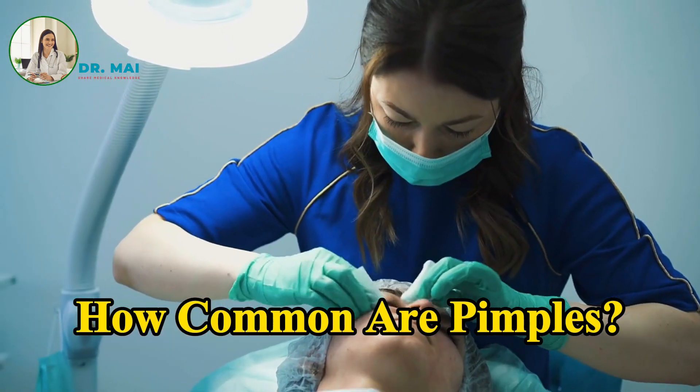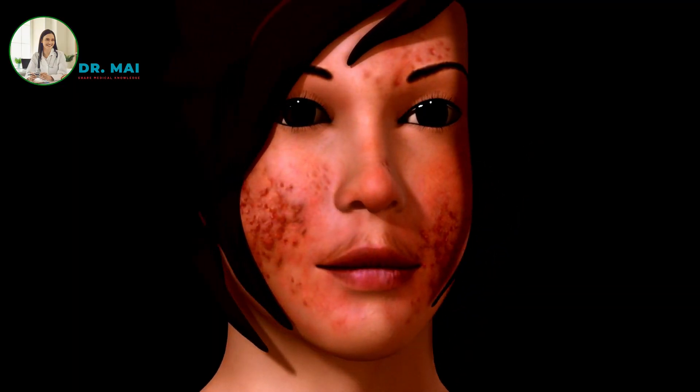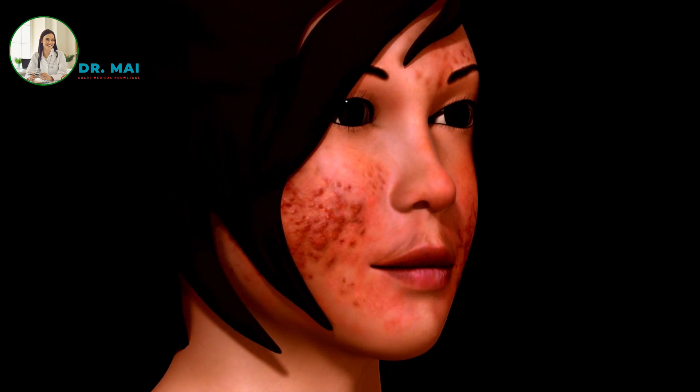How common are pimples? Pimples are incredibly common, with research suggesting that nearly everyone will experience them at some point in their lives. They are most prevalent during adolescence due to hormonal changes, but many adults also suffer from pimples.